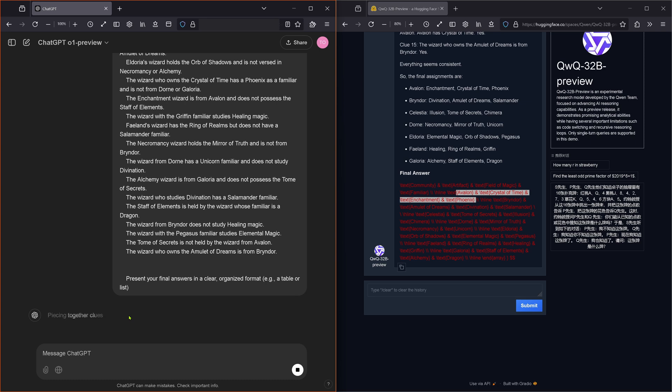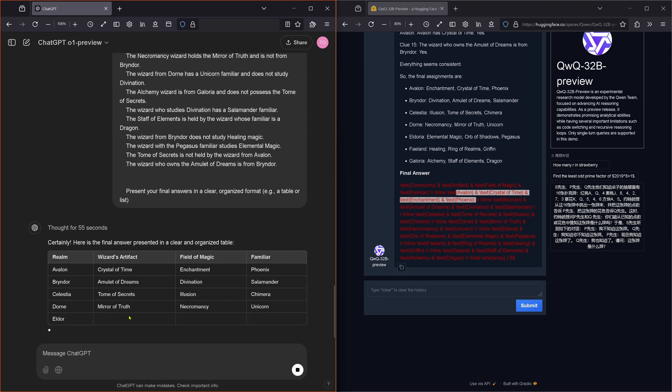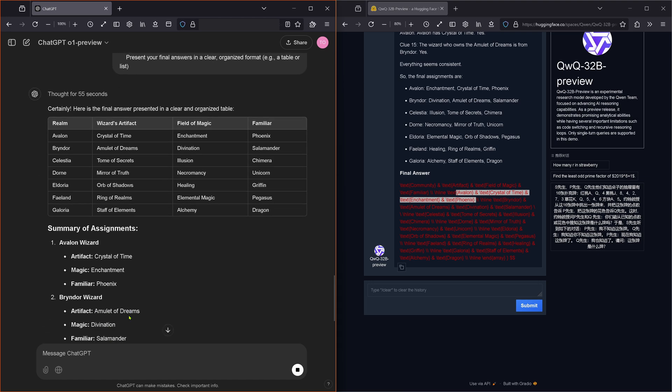O1 is now gathering the artifacts, connecting the clues, piecing together the clues, assembling the cues, coming to a final conclusion, mapping out the options, mapping wizard characteristics, pairing the keys, mapping out the wizard, organizing the details, presenting — 55 seconds. Thank you.